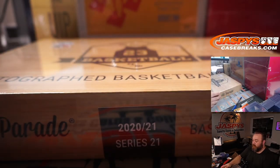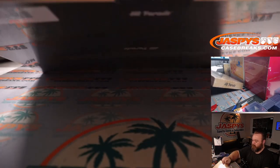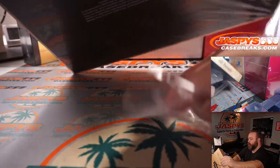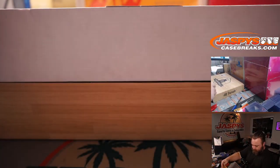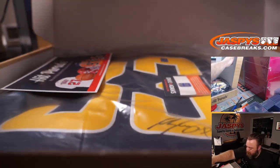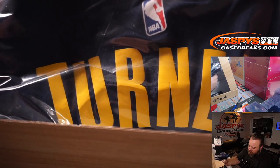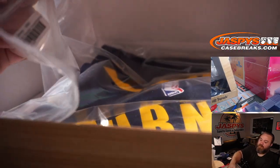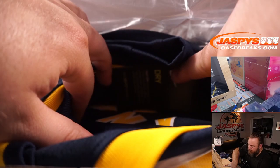Starting with box 56 out of 100 on the autographed basketball jerseys. It is number 33 — is that Miles Turner? Yeah, Miles Turner. That's an Indiana Pacers jersey, right? Yep, Indiana Pacers jersey there for Miles Turner.